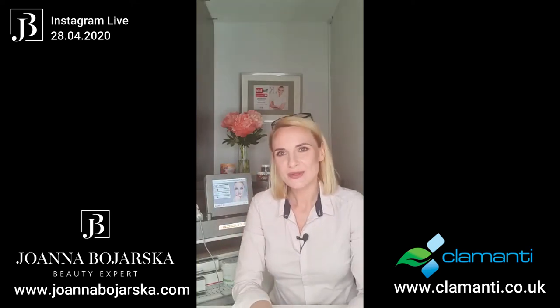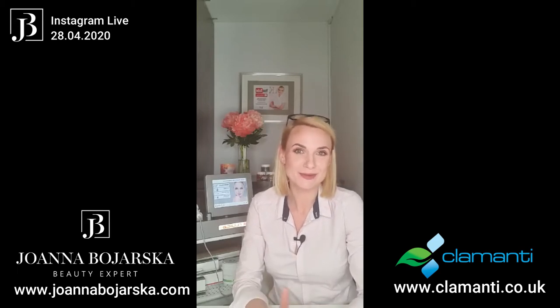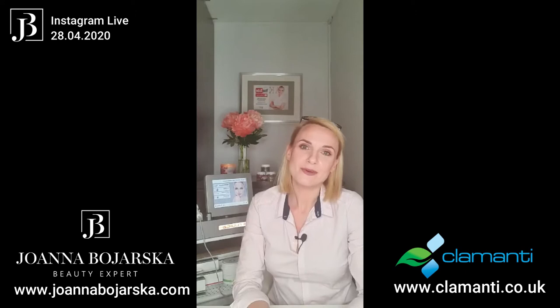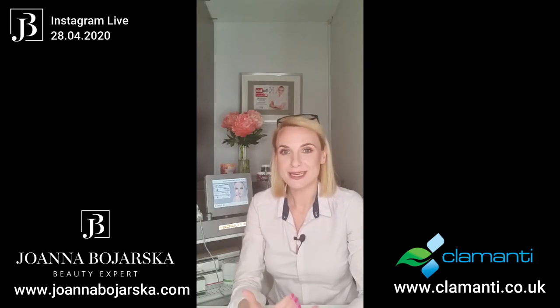Hi everyone and welcome to my Tuesday Instagram Live where I talk about beauty from the beauty therapist perspective. Tonight we will talk about no-needle mesotherapy, but before I start talking about this treatment I would like to tell you a few words about myself.